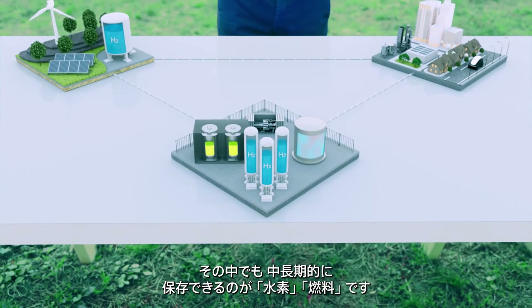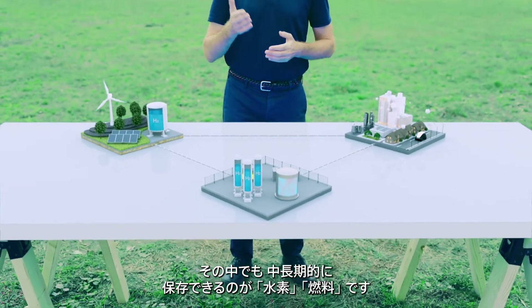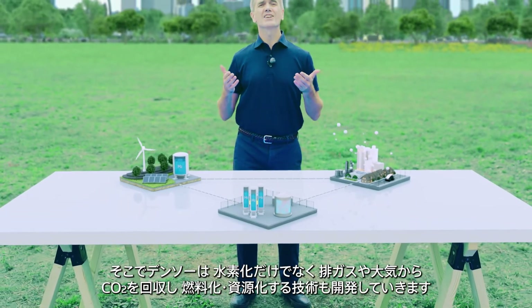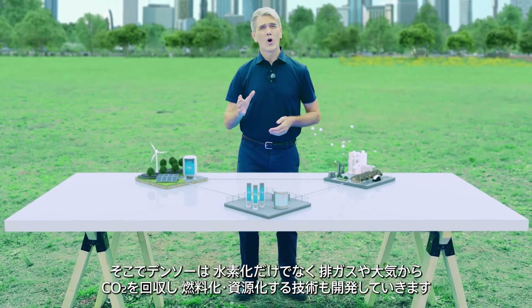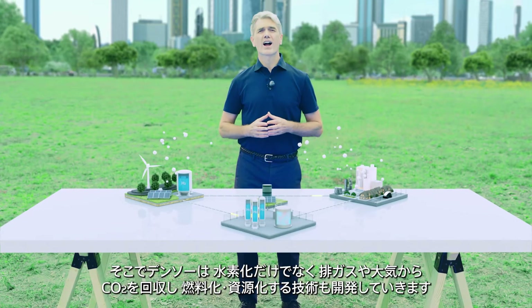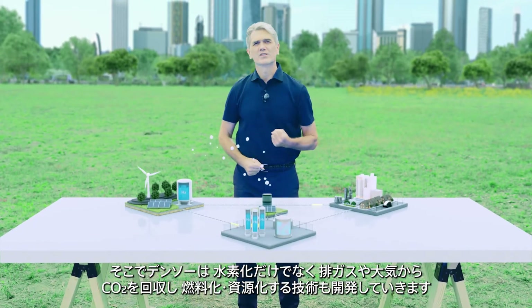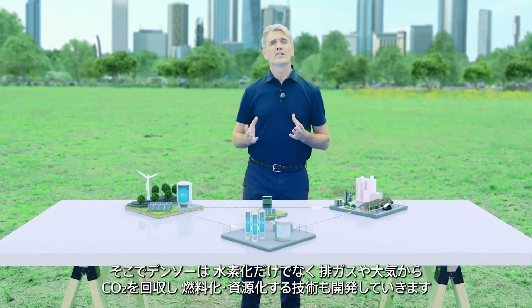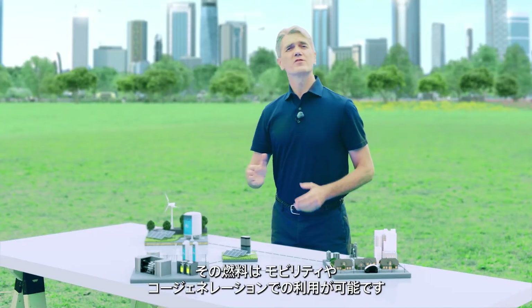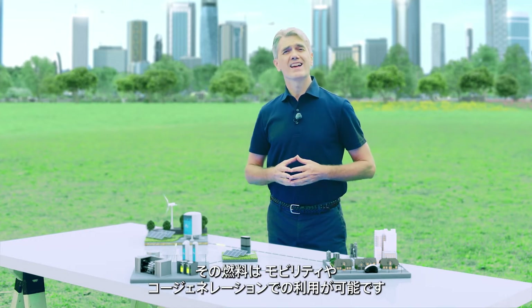Above all, hydrogen and fuels provide a reliable source of energy over the medium to long term. Therefore, in addition to hydrogenation, DENSO will develop technologies to recirculate energy by collecting carbon dioxide from exhaust gas and the atmosphere, and then turning the carbon dioxide into fuels and resources. These fuels can then be used for vehicles and cogeneration systems as necessary.